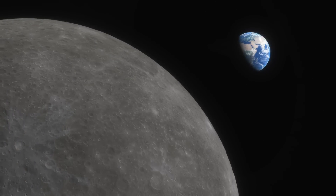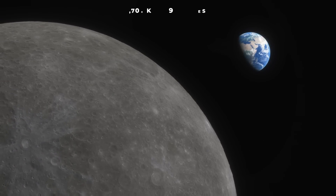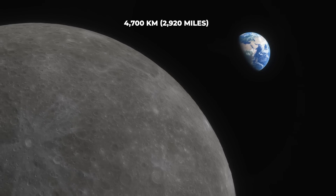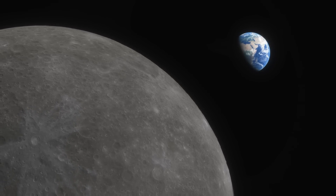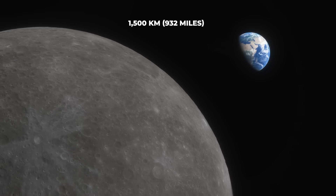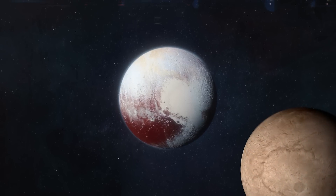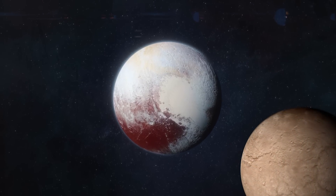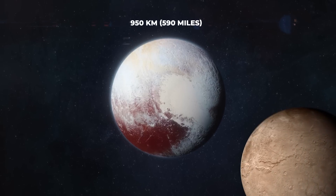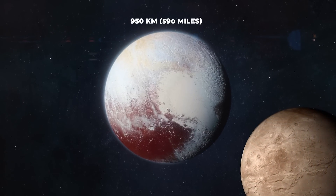In the case of the Earth-Moon pair, the common center of mass is still within the Earth, 4,700 km from the planet's geometric center and about 1,500 km from the surface. In the case of Pluto and Charon, however, the center of mass is in space between the two bodies, approximately 950 km, or 590 miles, above Pluto's surface.